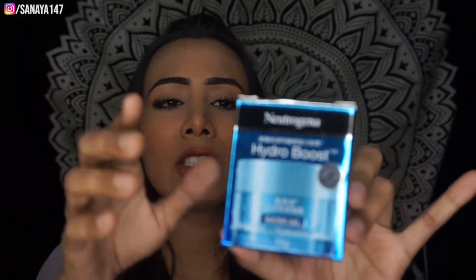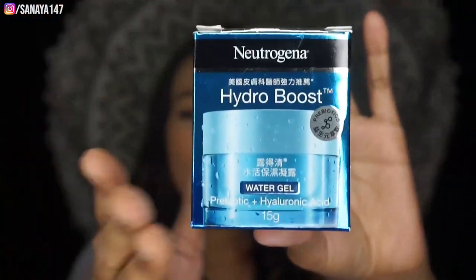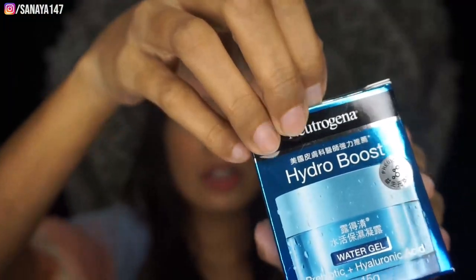I've wanted to buy this for many days. This is the Neutrogena Hydro Boost Water Gel with Hyaluronic Acid Moisturizer. It is very good — I've seen people use it and get great results. This is a mini version of 15 grams.